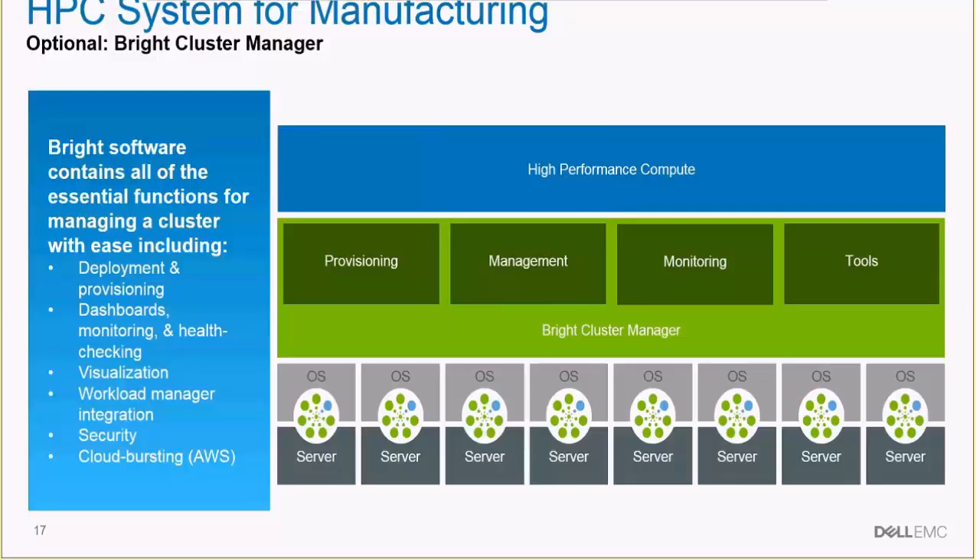The cluster includes optional software to make it easier for cluster managers to administrate within a manufacturing environment. It's not a requirement, but optional based on customer needs. For the HPC system for manufacturing, the Bright Cluster Manager is the tool we've tested and are most familiar with. Dell has been working with Bright for several years, and Bright is highly optimized for Dell — this would be the optimal solution for customers with minimal HPC knowledge to administrate their cluster.